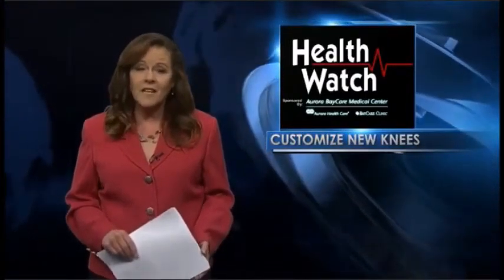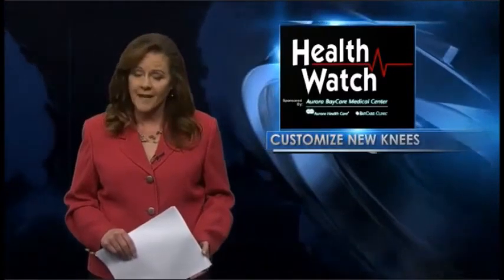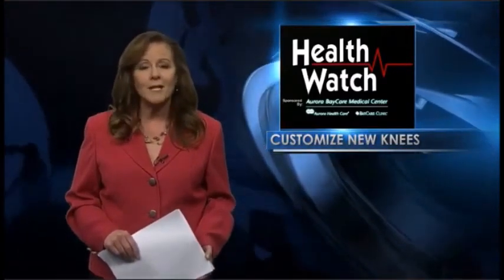Now, even with the less invasive customized procedure, Dr. Kakari says recovery from knee surgery still takes longer than hip replacement. And that's your Health Watch. I'm Shelly Botat, Local 5 News.